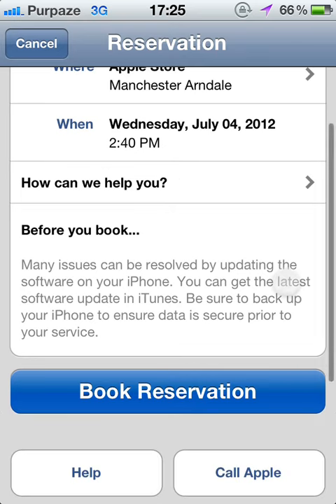Sort of read through and read before you book. Many issues can be resolved by updating the software on your phone. You can get the latest software update in iTunes. Be sure to back up your iPhone to ensure data is secure prior to your service. Basically, just say that you've restored it and backed it up and it's still not working, and they will give you a new replacement phone.